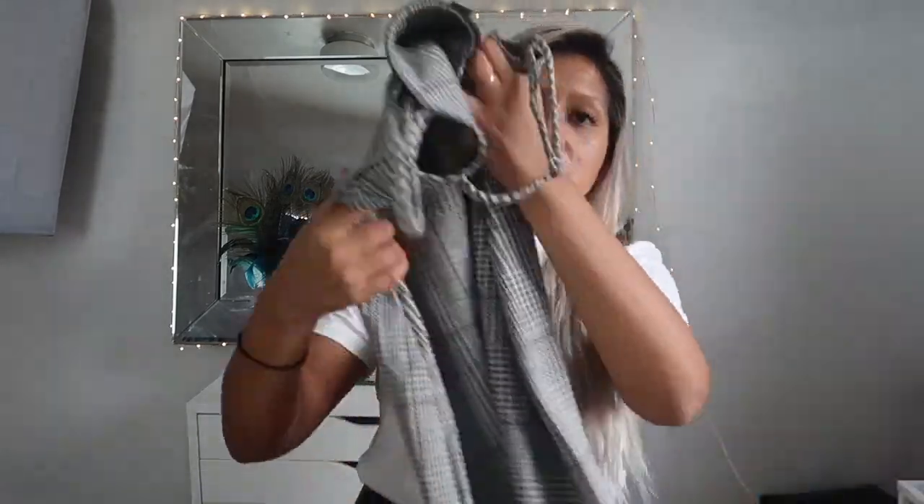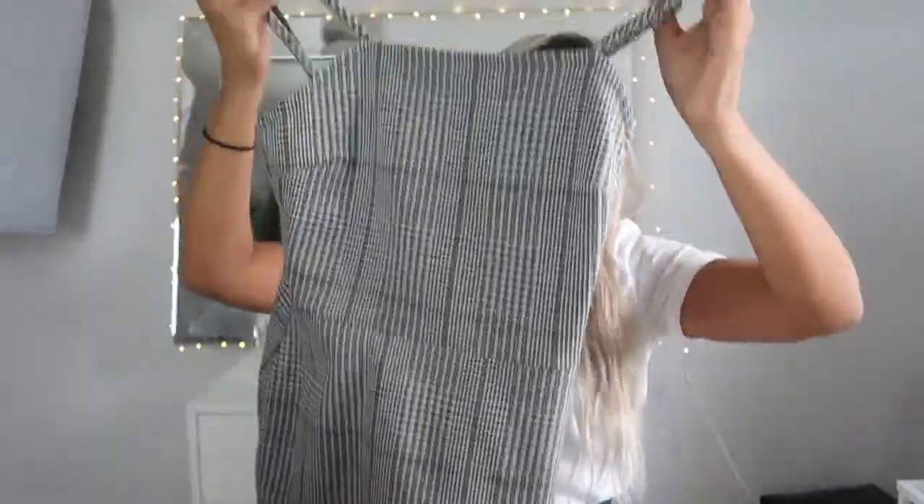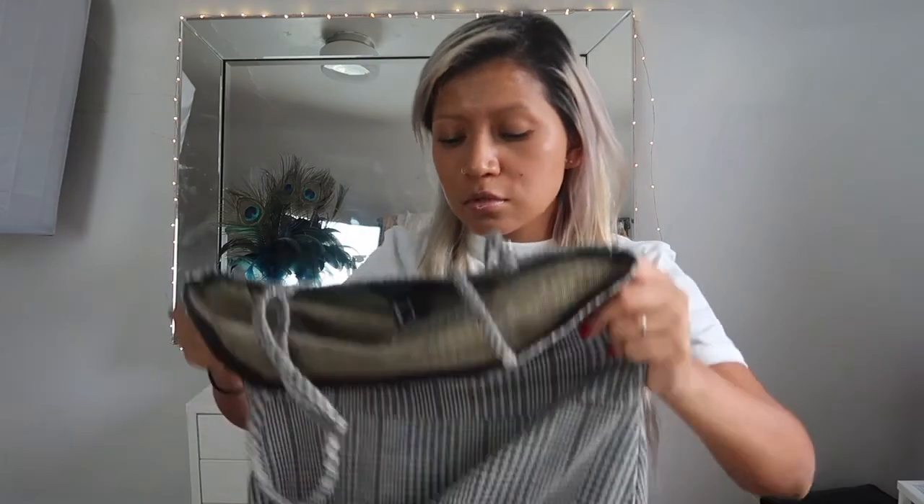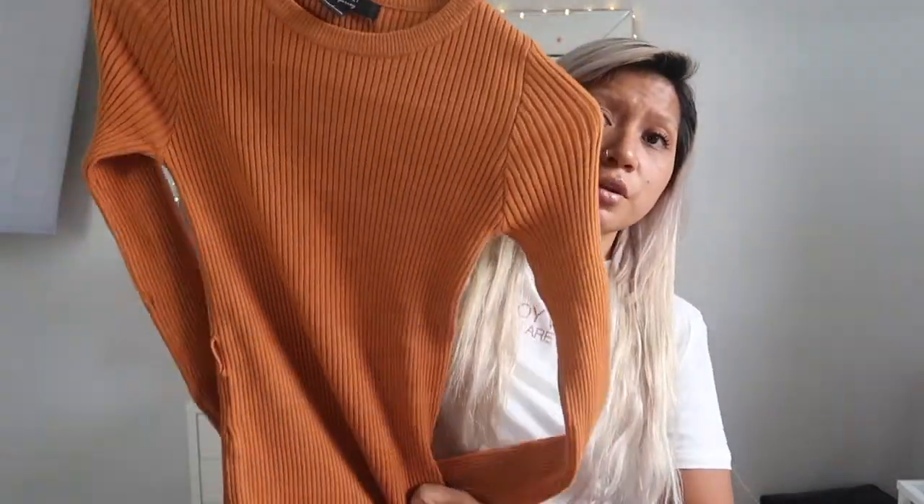I also got this cute dress — you could dress it up or down. If it gets cold you could actually wear a white tee underneath and it'll look nice, along with some high black boots. This one cost me around $17 to $20.